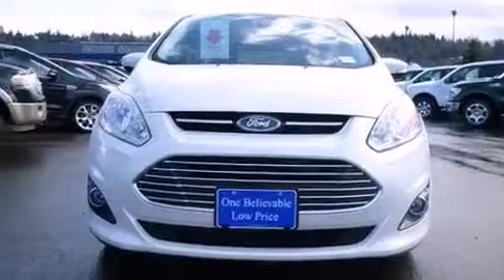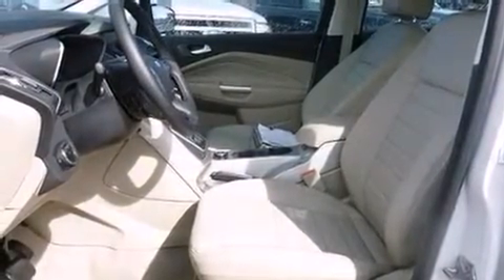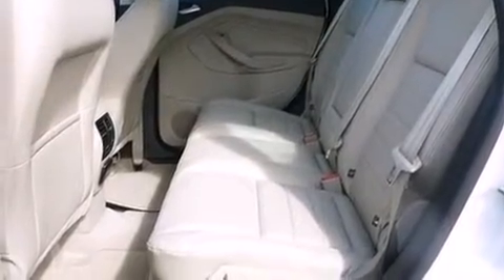It distinguishes itself from the competition with features such as one-touch window functionality, a tachometer, a built-in garage door transmitter, front fog lights, power door mirrors and heated door mirrors, and remote keyless entry.